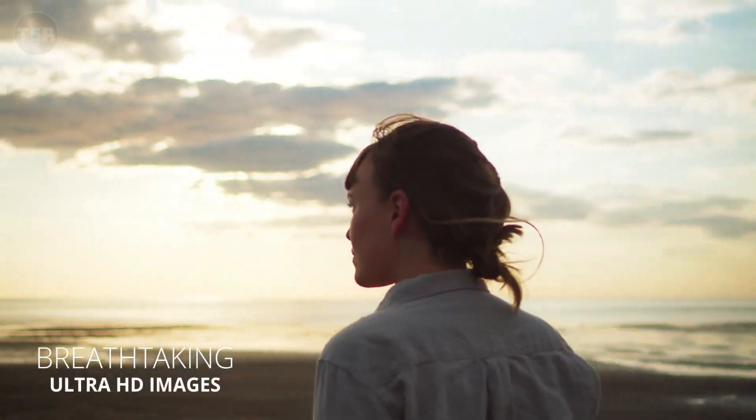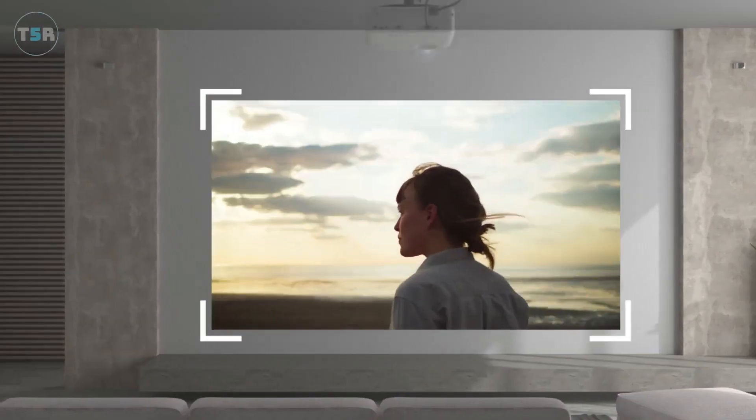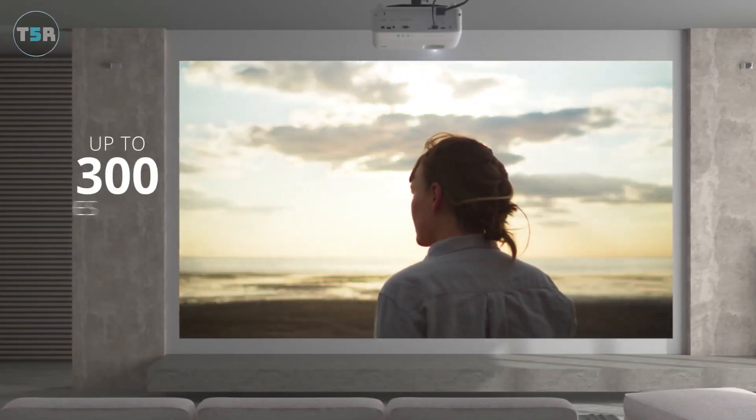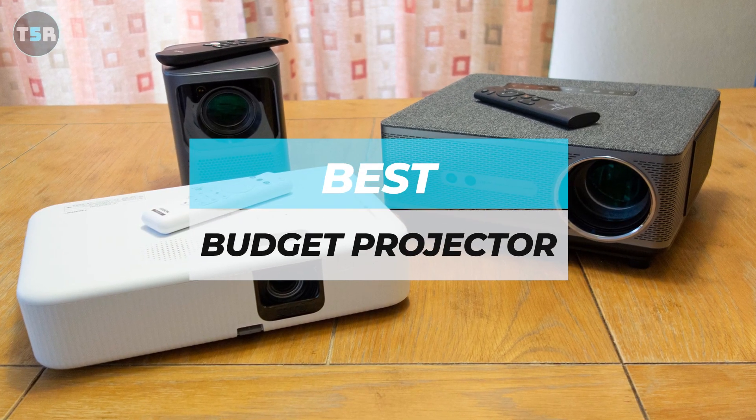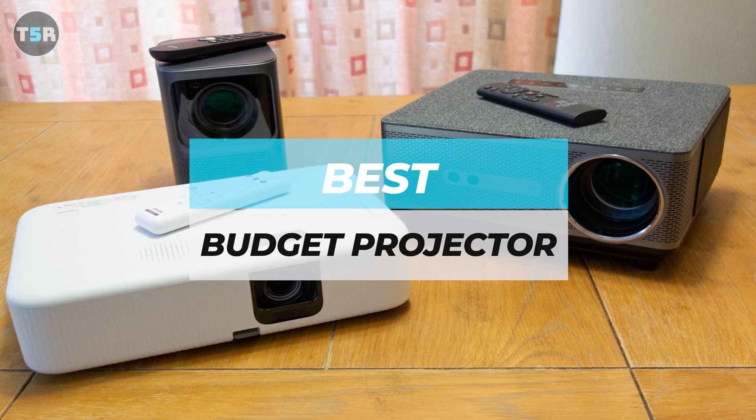Having the right projector can completely change your movie viewing experience. In this video, I'm breaking down the top 5 best budget projectors so that you never have to suffer through low-resolution projections again.